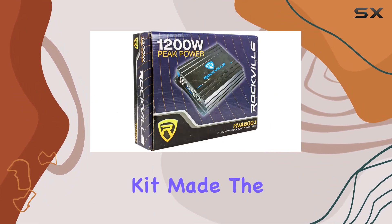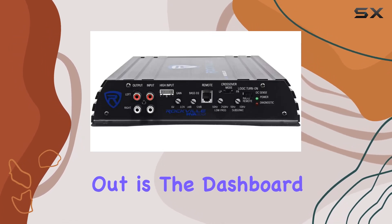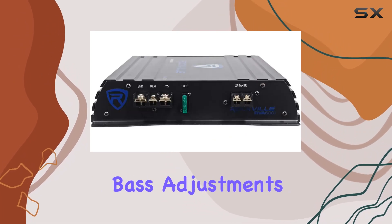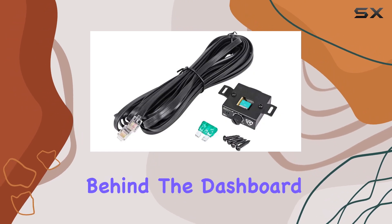Installing this amplifier was a breeze thanks to its surface mount design, and the included wiring kit made the process even smoother. One feature that really stands out is the dashboard-based remote control with cable — it allows for convenient bass adjustments on the fly, giving you full control over your sound experience without having to reach behind the dashboard.